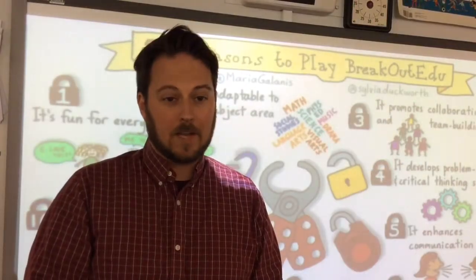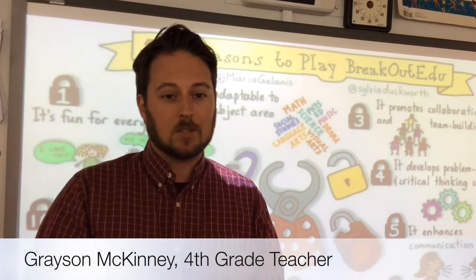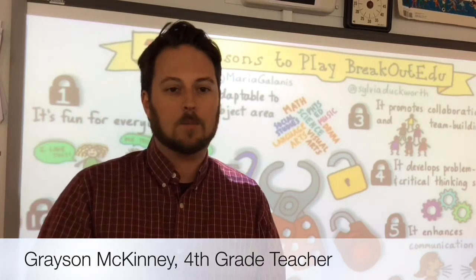We wanted to share a little about a phenomenon that has been sweeping up and down the halls of our school this year. It's a learning immersive game platform called Breakout EDU.